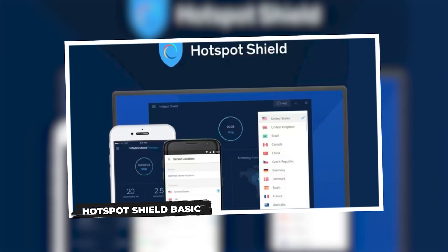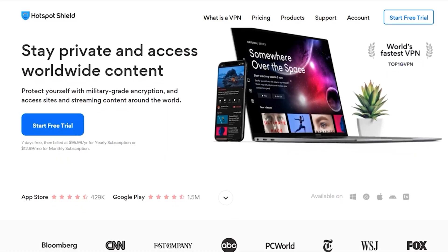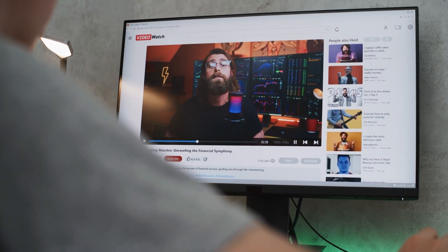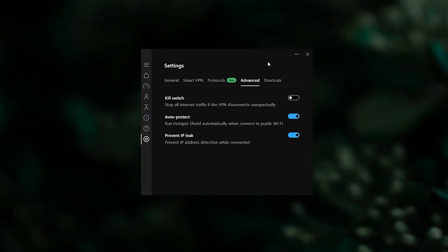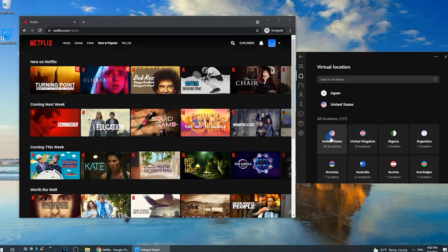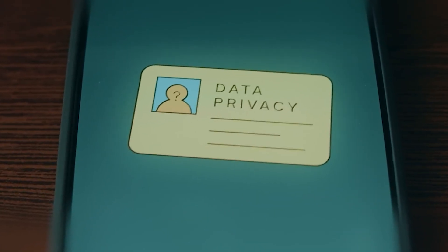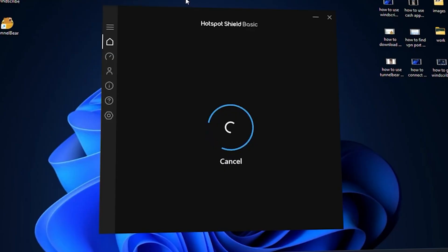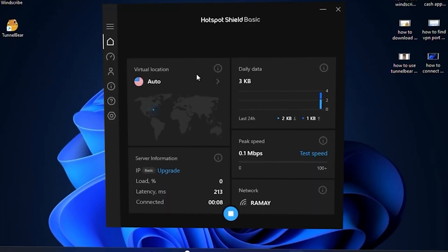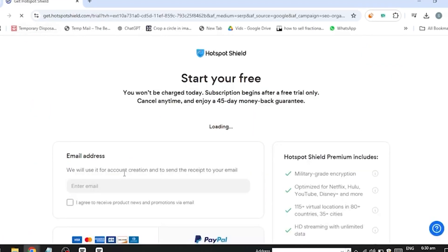Moving on, let's talk about Hotspot Shield Basic. This one is all about speed — it's one of the fastest free VPNs out there, and you get unlimited data on your desktop. The interface is super simple, and there's even a built-in malware blocker. However, you're limited to just a few server locations, and it does collect some user data, which may not be ideal for privacy-conscious individuals. The free version is also ad-supported on Android, and you can only use it on one device at a time. If you want a fast, no-fuss VPN for casual browsing, Hotspot Shield is worth a look.